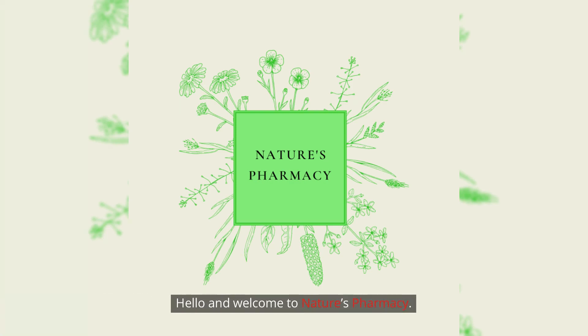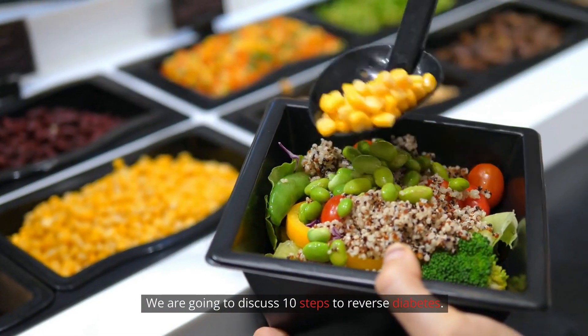Hello and welcome to Nature's Pharmacy. We are going to discuss 10 steps to reverse diabetes.